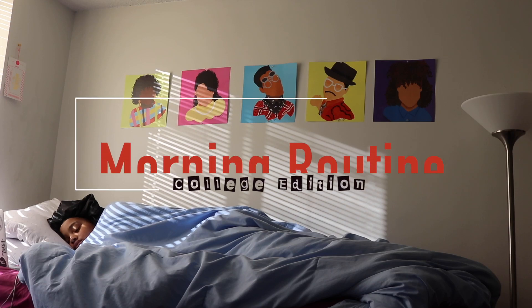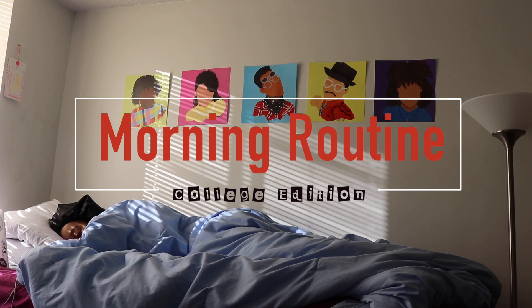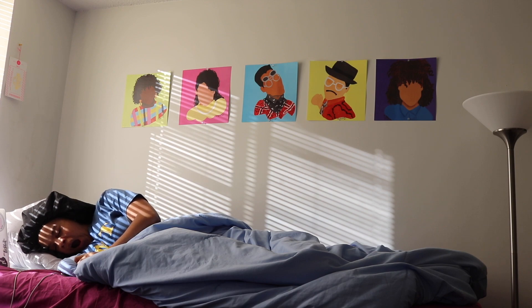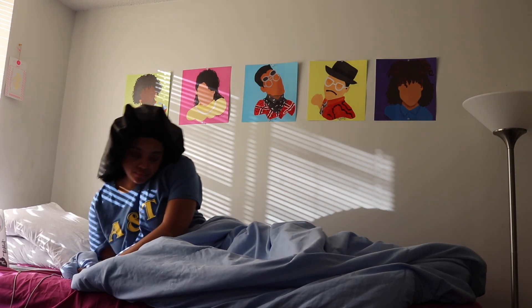What's up you guys, so today I'm going to show you my morning routine for class. This is a fall routine and this is basically what I do almost every day.